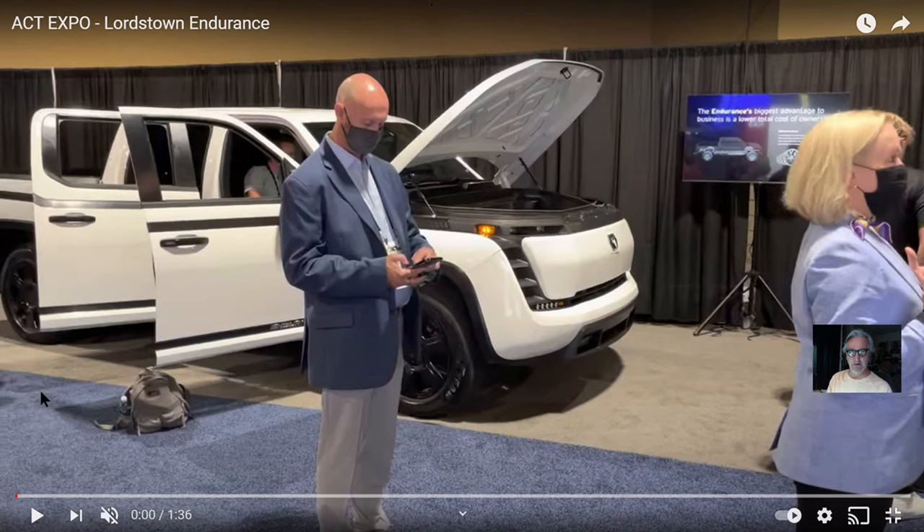I'll put a link to the channel in the description. He went to this show in Long Beach, which is the expo, and I did not know about this show. Everyone was there — Helion, Workhorse. This is all about the alternative energy space and transportation.